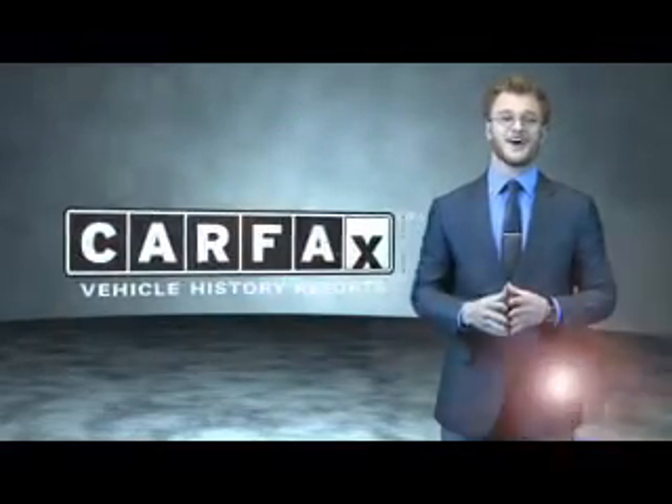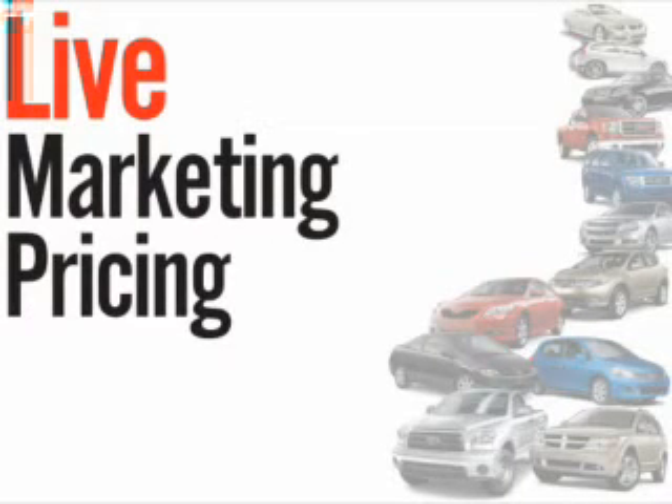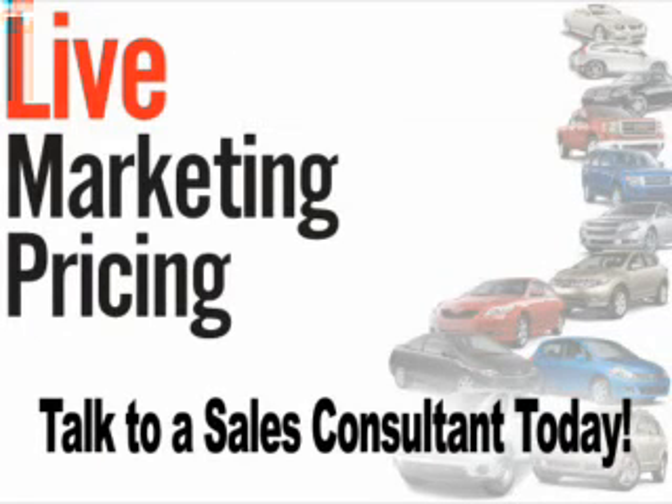Just say, show me the Carfax. We don't play pricing games. Live market pricing provides the most competitive pricing on our pre-owned vehicles all the time. Ask your sales consultant for a complimentary live market view on any of our pre-owned vehicles today.